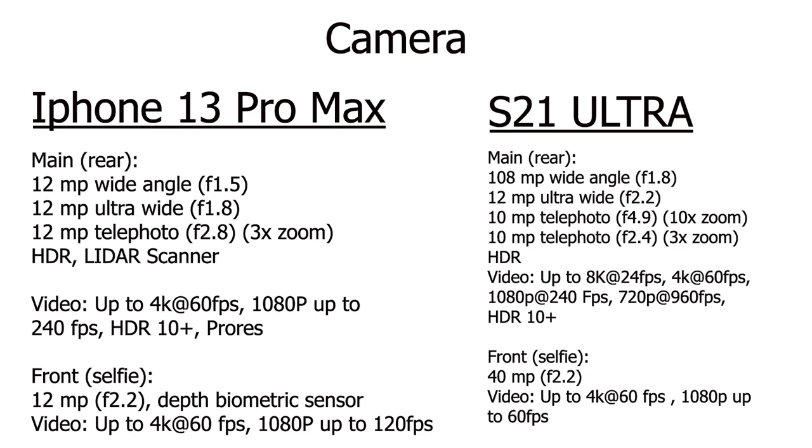As far as the selfie camera goes, the S21 Ultra has a 40 megapixel front-facing camera and can shoot 4K video up to 60 frames per second. The iPhone's selfie camera is 12 megapixels and can also do 4K up to 60 frames per second, plus 1080p up to 120 frames per second. I'm sure they both look good.